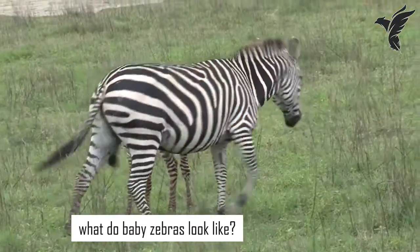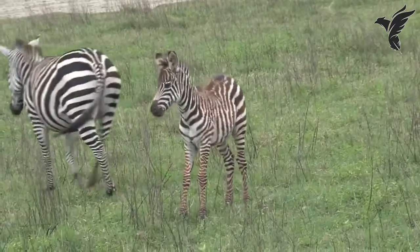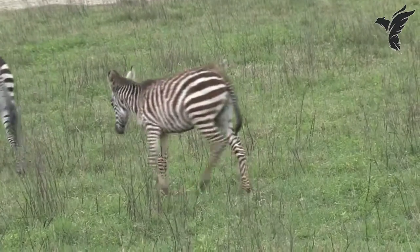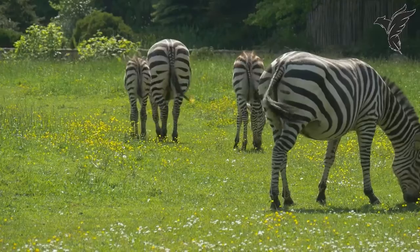What do baby zebras look like? Baby zebras, called foals, are born with brown and white stripes that eventually turn black and white as they grow older. They are able to stand and walk within an hour of being born.